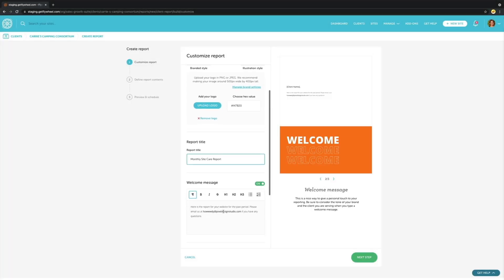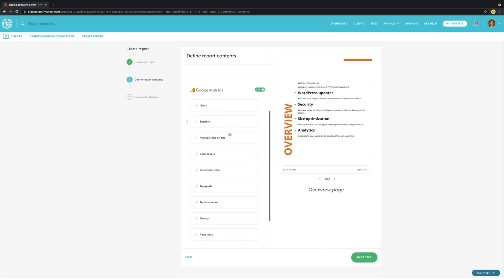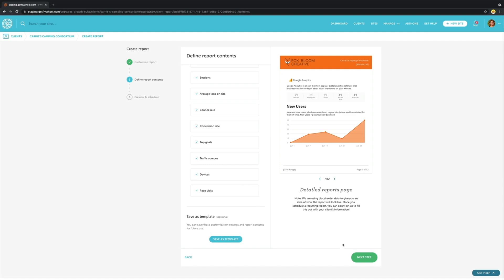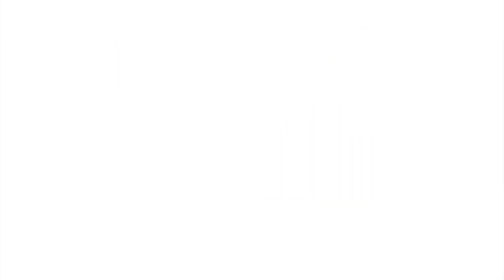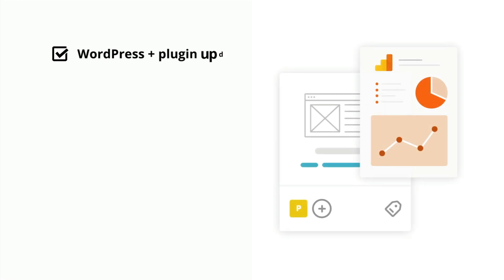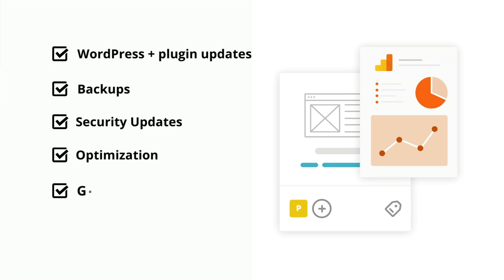Reports are agency branded, and you can customize the details that you want your clients to see. Your Growth Suite client report will automatically pull in the important information, including all the WordPress and plugin updates, backups, security updates, and optimization efforts, as well as Google Analytics insights like bounce rate, average time on site, conversion rate, traffic sources, and devices used to access their site.